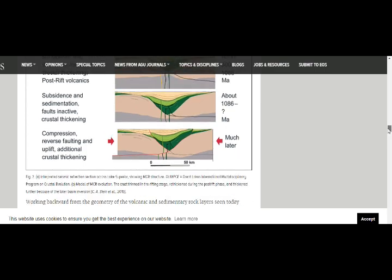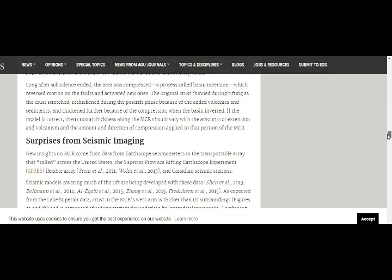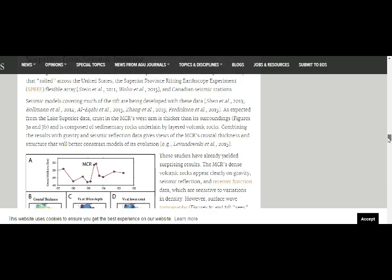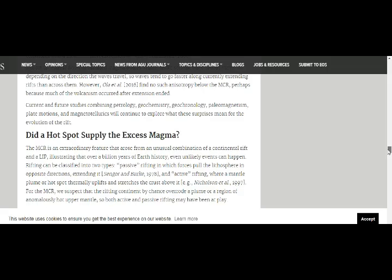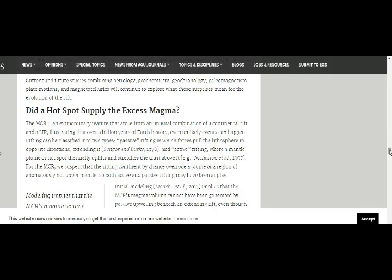Compression, reverse faulting and uplift, additional crustal thickening — surprises from seismic imaging. Did a hotspot supply the excess magma? The mid-continental rift is an extraordinary feature that arose from the unusual combination of a continental rift and a Large Igneous Province. The illustration covers over a billion years of Earth's history — even unlikely events can happen.